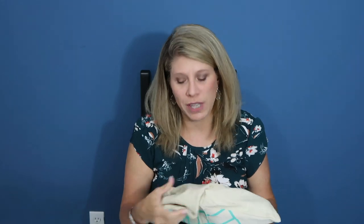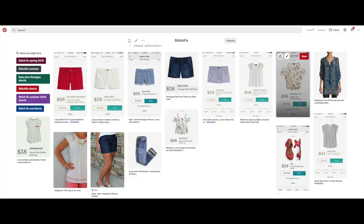So let's start with the shoes because I'm so excited — I love shoes. Oh, they're sandals. Oh, they're so soft. I did pin some things and I'm going to show you my Pinterest board. I left Madison my stylist a note telling her to send me what she thinks I would love, with my Pinterest board for reference. The last two fixes have been five for five for me because Madison has just nailed it.